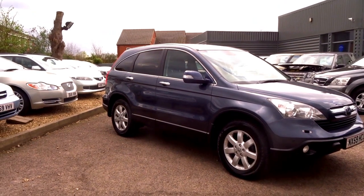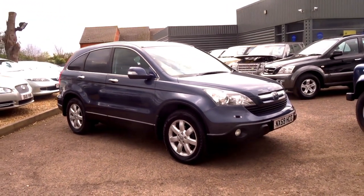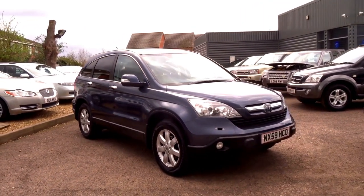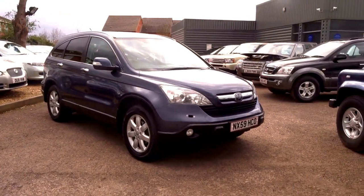You can reserve this car over the telephone for just £500. Give us a call today — it's 01926 267813.